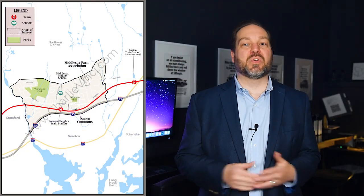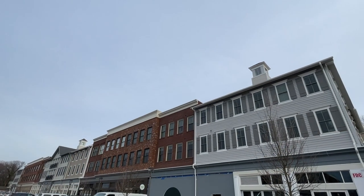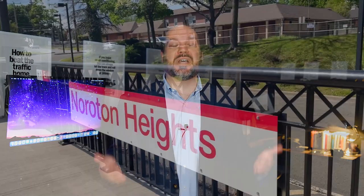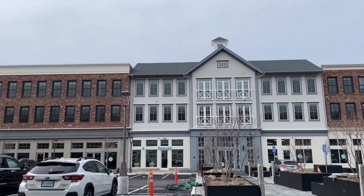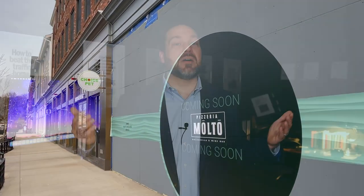At the heart of the Noroton Heights neighborhood in Darien, Connecticut lies Darien Commons, a recently redeveloped area that has revitalized the neighborhood and brought new life into the community. Strategically positioned right across the street from the Noroton Heights train station, this modern hub boasts a diverse array of retail outlets, dining options, and residential spaces. With new businesses continually flocking to the area, Darien Commons continues to epitomize convenience and accessibility, offering residents a seamless blend of amenities right at their doorstep.